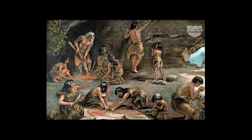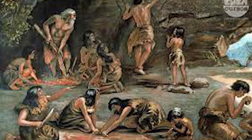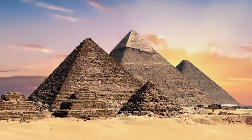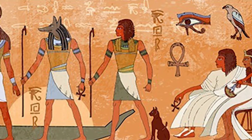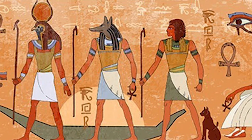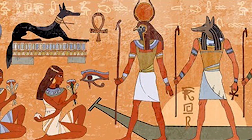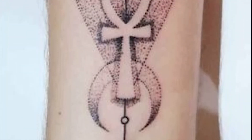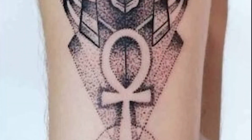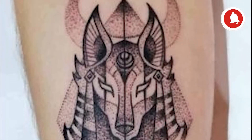Researchers suggest that tattoos were often used as a therapeutic technique to relieve pain. In ancient Egypt, tattoos were almost exclusively for women. There is evidence that the Egyptians used simple pointillism to adorn traditional figures known as Brides of the Dead, with tattooed geometric patterns running in horizontal bands across the figure's lower abdomen.